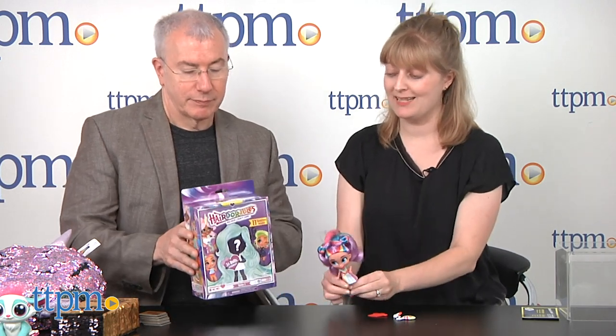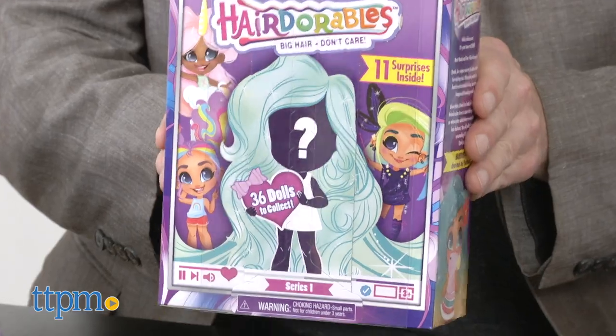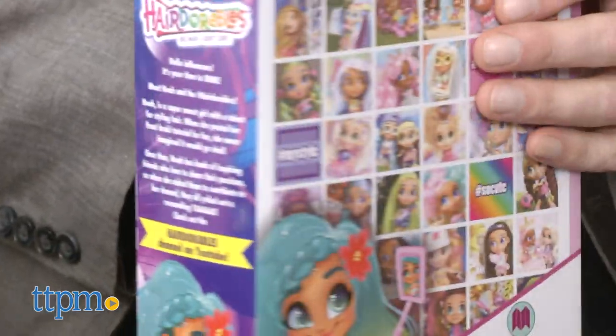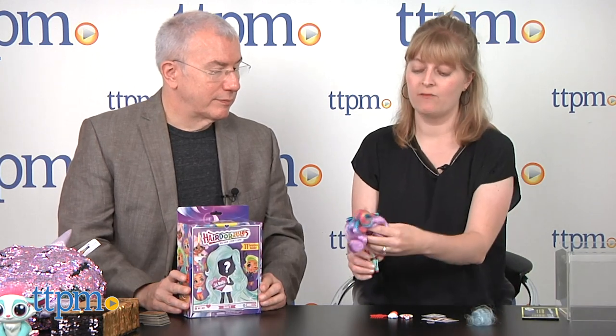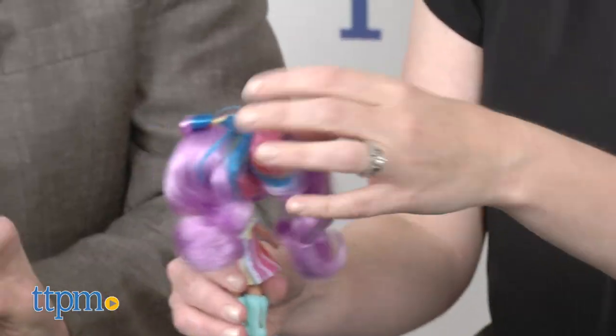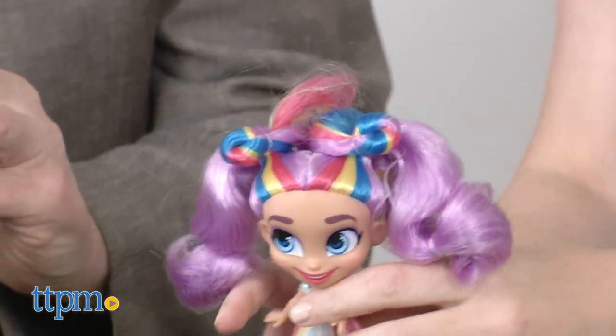They're so cute. It's basically an unboxing — you don't know which doll you're going to get. There are 36 dolls to collect, and each one comes with a whole bunch of really cute accessories. It's all about hair play — their tagline is big hair don't care.